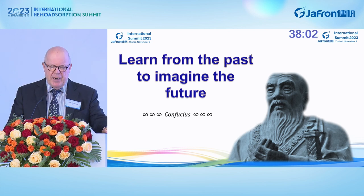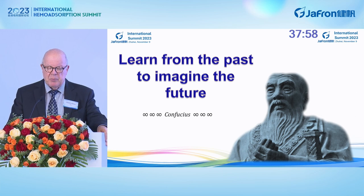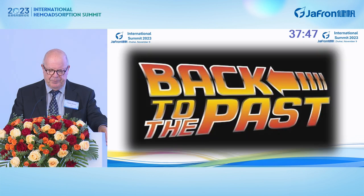Using a Chinese term — learn from the past to imagine the future, by Confucius — I think we should actually explore the past, the present, and possibly imagine the future. So, back to the past for a moment.